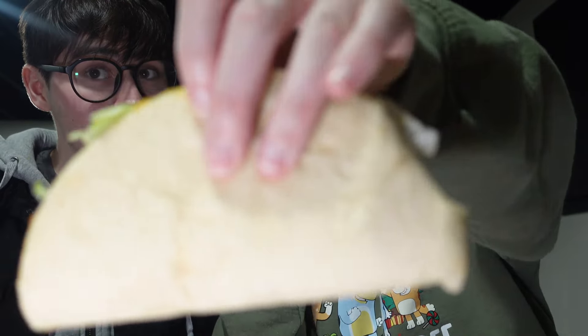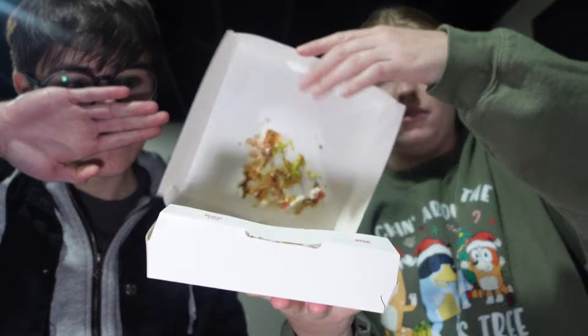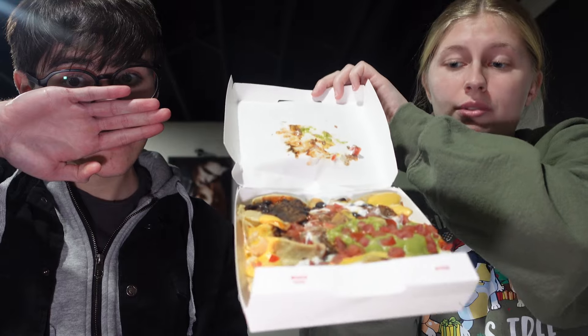I got a cheesy gordita crunch with potatoes instead of beef, and a cheese quesadilla — I love cheese quesadillas. Then we really wanted to do these for a video: the new nachos for under three dollars. These nachos are huge!